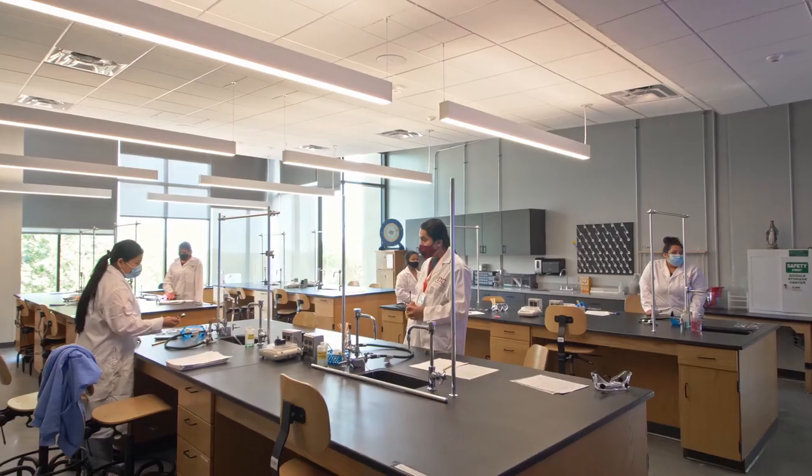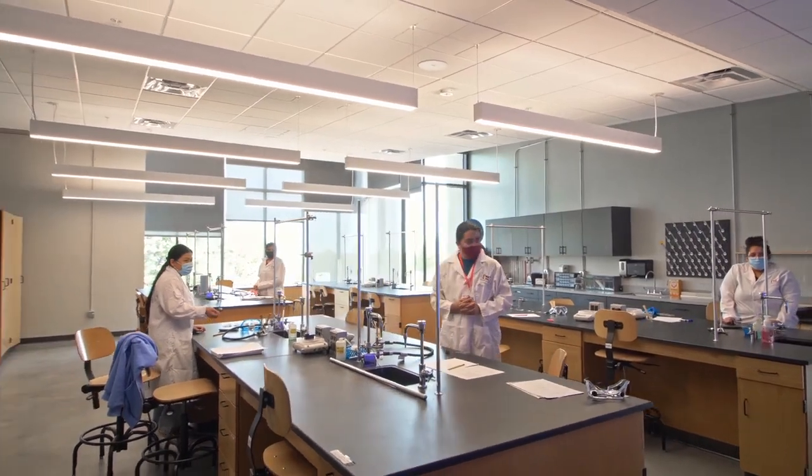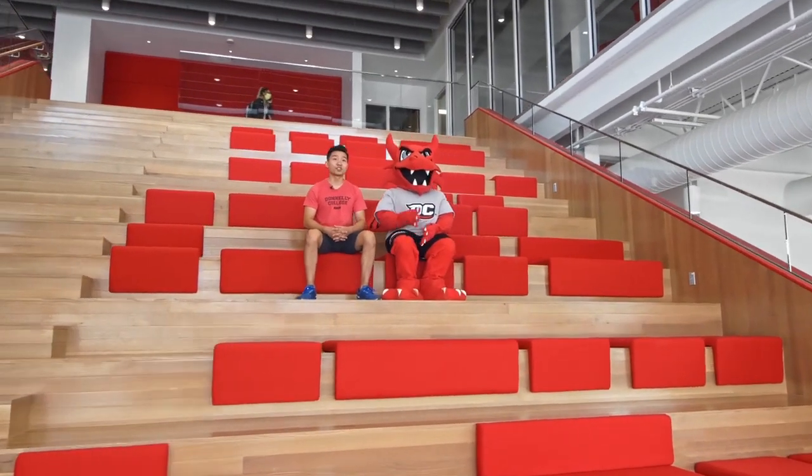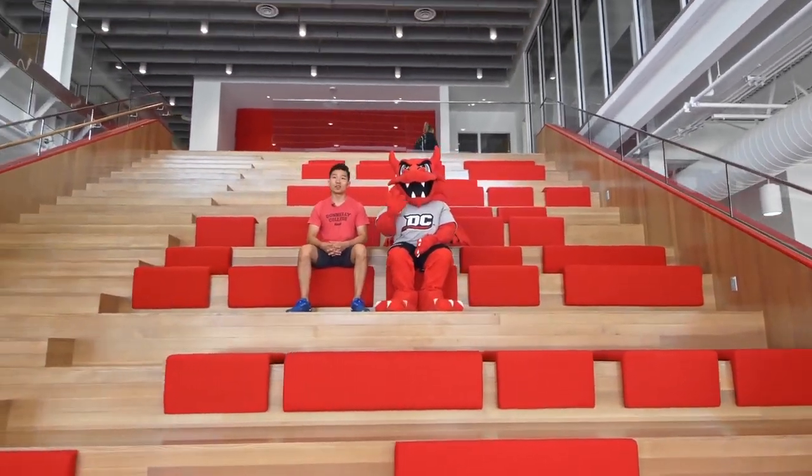If art isn't your thing, maybe science is. Biology, Physics, and Chemistry have some of the most incredible spaces on campus that equip everything you need to take your STEAM career to the next level. We hope this gives you a sneak peek of what we have to offer. Thanks again for joining us on this tour, and we hope to see you soon on our campus.